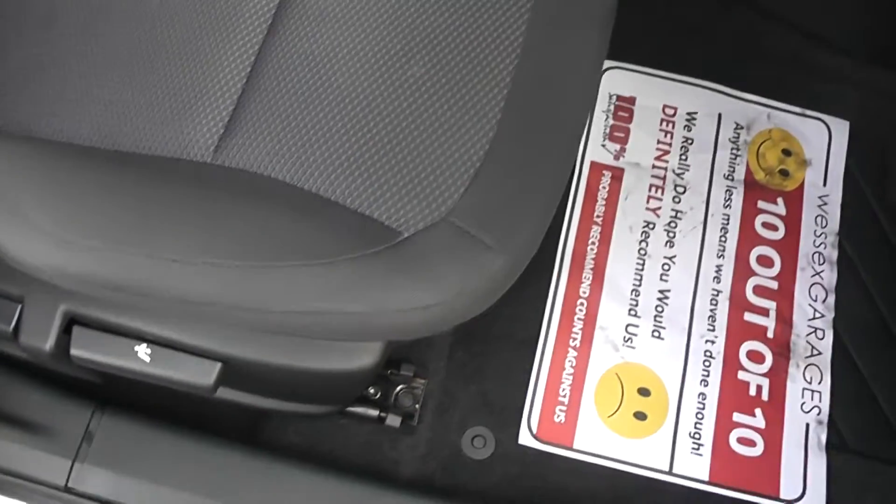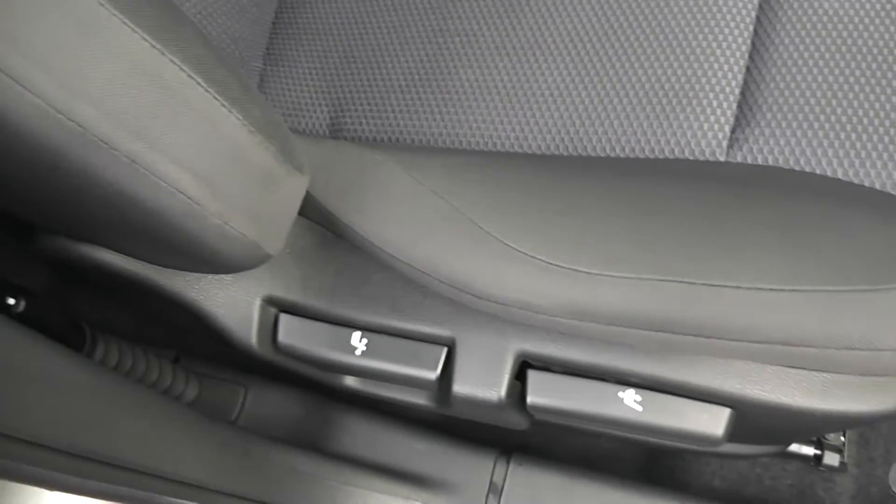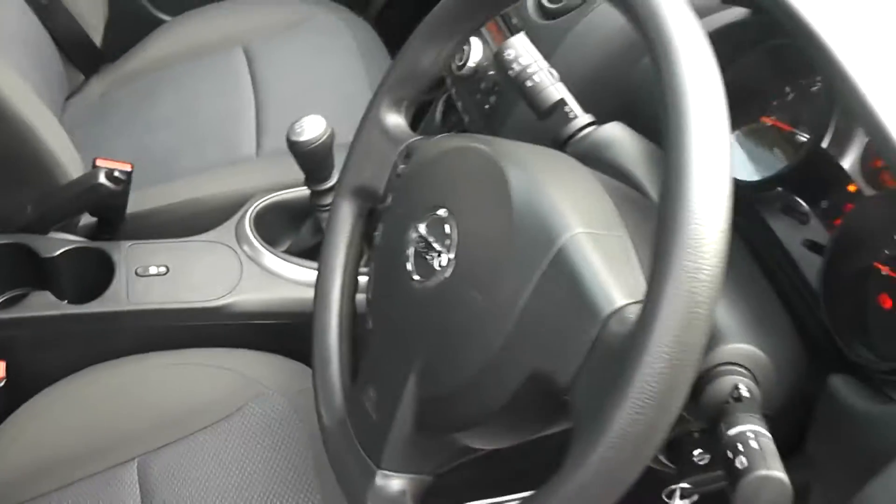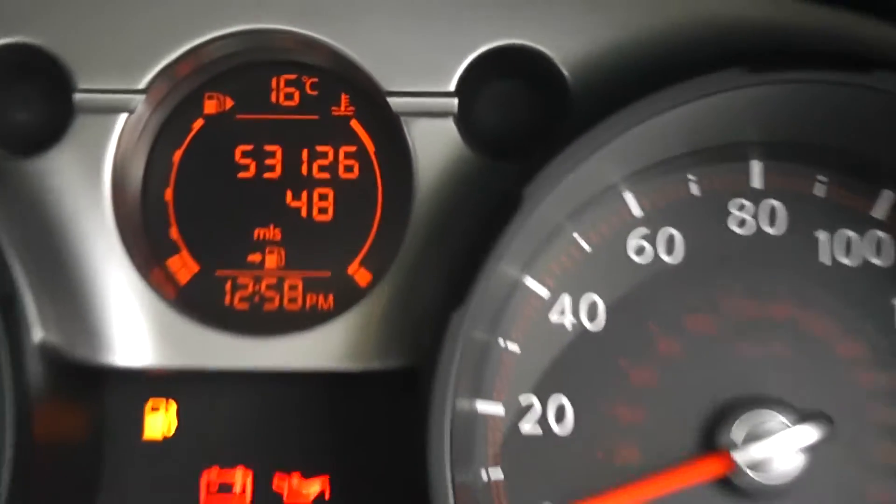The upholstery is a two-tone grey with blue trim cloth. Looking at the interior overall, it's in good condition.